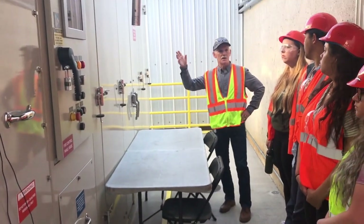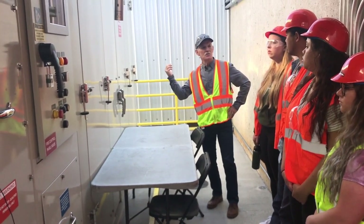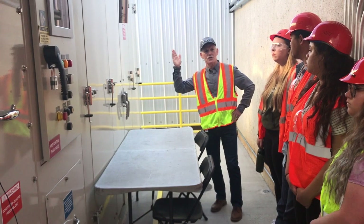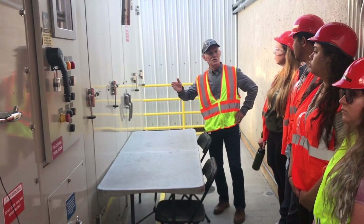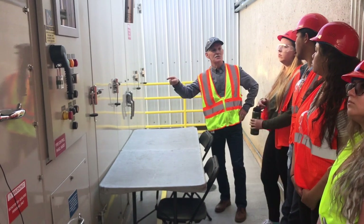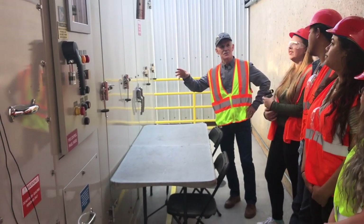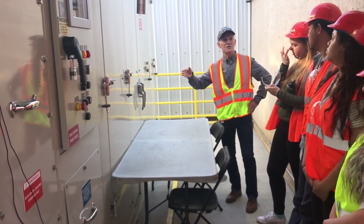The really interesting part is what this system is doing: it's monitoring the amount of energy coming into our plant, but also monitoring what the utility is selling it to us for. At a certain time of day, when the sun is high in California, the utility companies have more electricity on the lines than people are consuming — so they actually pay us to absorb some of that electricity off the line.